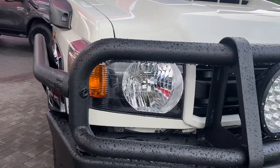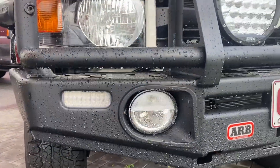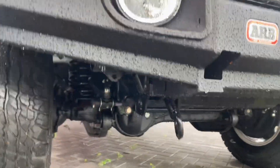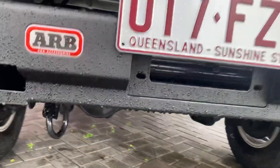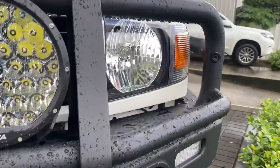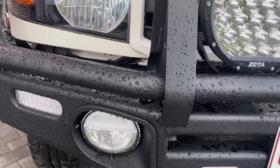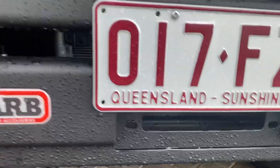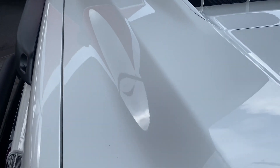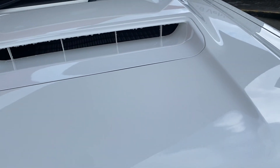Starting with the front, you can see you have the ARB steel bull bar and scrub bars on either side. I do apologize — it has been heavily raining here in Cairns, so I'm doing the video in between rain showers. The underside of the vehicle is still practically brand new with such low kilometres. On the front you also get the Zeta spotlights fitted to the vehicle, as well as a winch-compatible bull bar from ARB. The bonnet is in immaculate condition and you also get the bonnet scoop on the front.